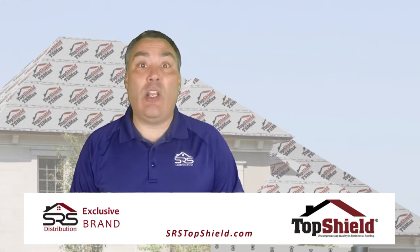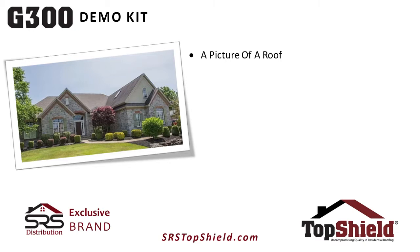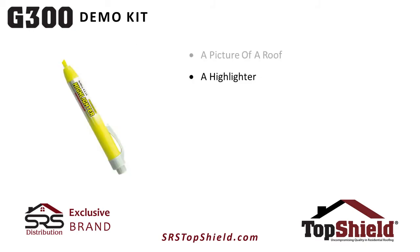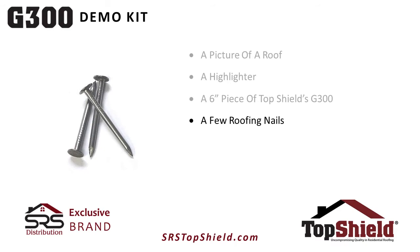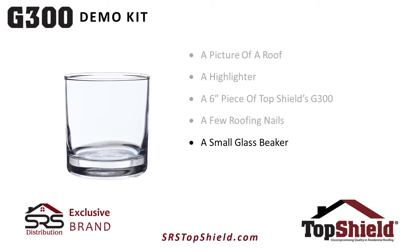Now to do this, you're going to need the following: a picture of a roof, preferably one that features the home of your prospect, a highlighter, a six inch piece of TopShield's G300, a few roofing nails, a glass beaker, and a towel.